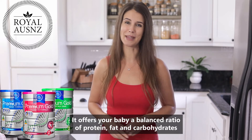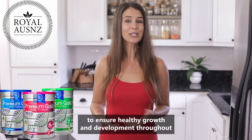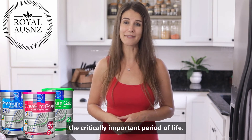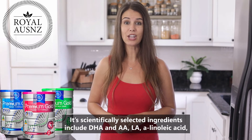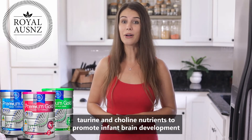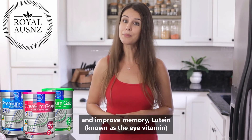It offers your baby a balanced ratio of protein, fat and carbohydrates to ensure healthy growth and development throughout the critically important period of life. Its scientifically selected ingredients include DHA and AA, LA, alpha-linolenic acid, taurine and choline — nutrients to promote infant brain development and improve memory.